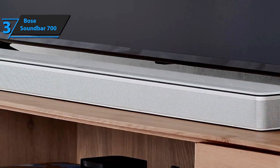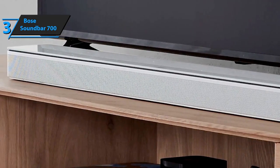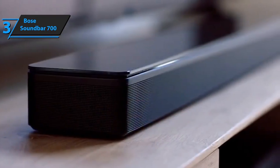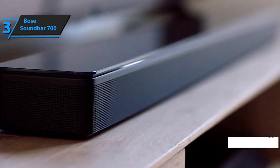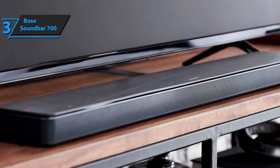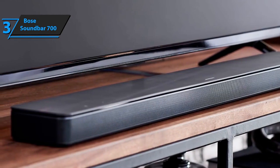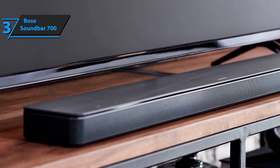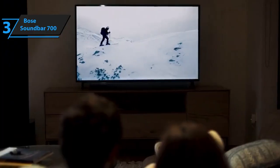Also included in the price is a universal remote to control all your entertainment at home. Thanks to Wi-Fi and online services, you can listen to music from services such as Deezer, Spotify, Pandora, and more. There's also a personalized Bose music app for easy management. The device is very easy to set up — in most cases, it takes only about 10 minutes. The product comes in black with dimensions of 4.25 by 38.5 by 2.25 inches and a weight of 10.5 pounds.